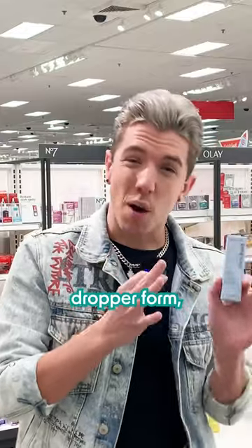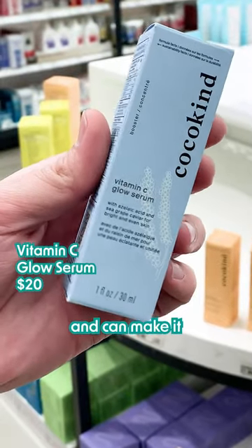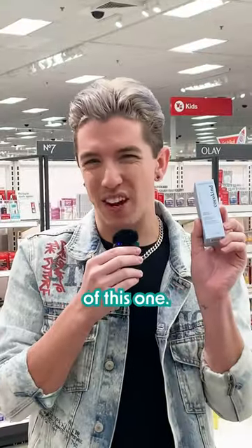Their vitamin C formula comes in a dropper form, which is really not the best in preserving vitamin C as an ingredient and can make it go bad really quickly. Not a huge fan of this one.